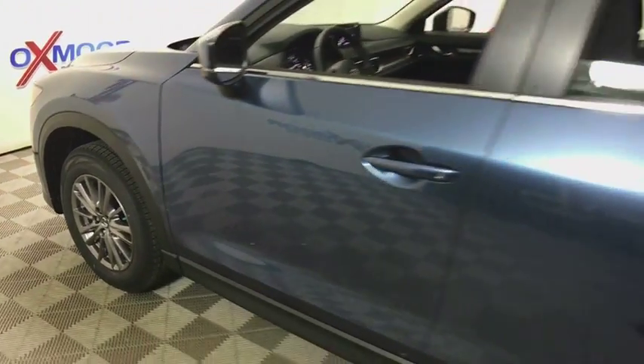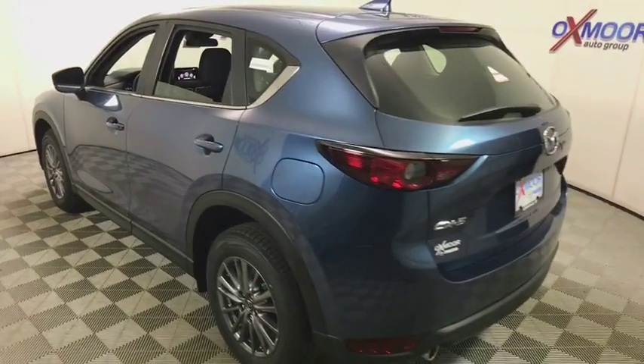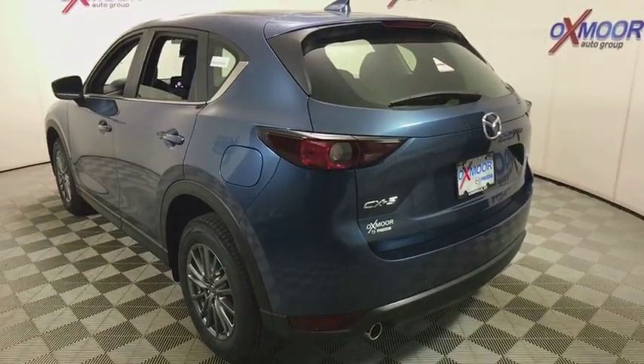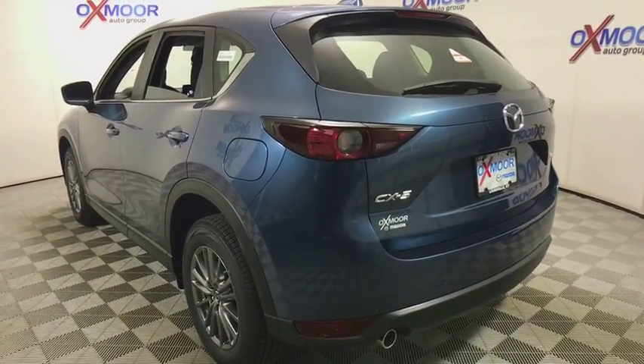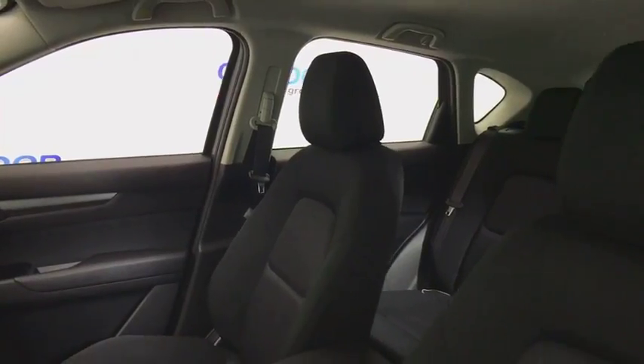The 2018 Mazda CX-5. With its fuel-efficient engine, engaging driving experience, and daring styling, the Mazda CX-5 is a good pick for those seeking a sporty, yet thrifty, crossover SUV.